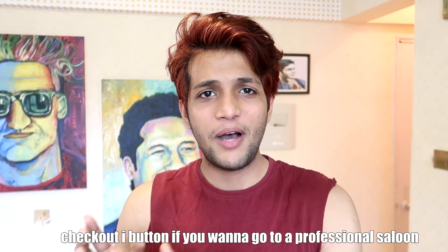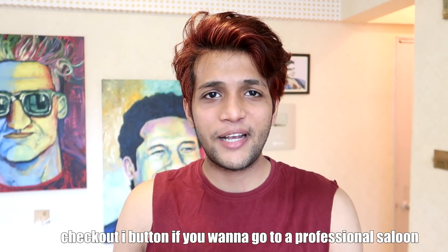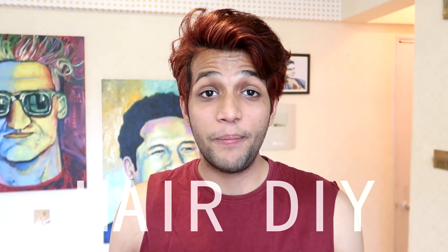I don't want to spend 100-200-300 rupees going to a salon. So I am going to show you how I do it myself at home in this video.